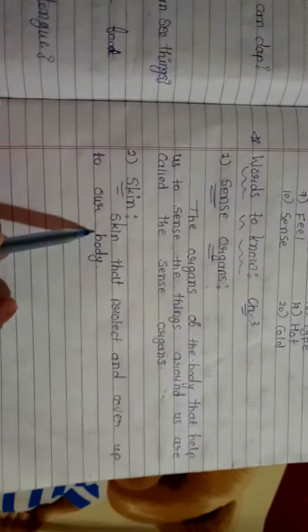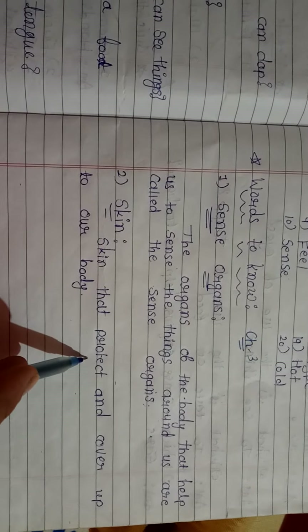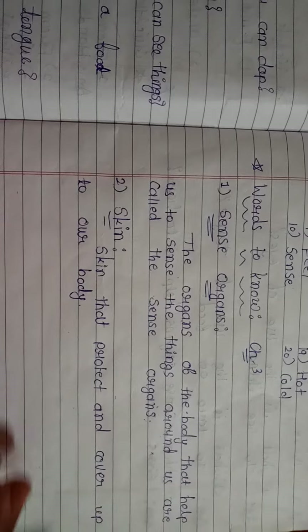Then, skin. Skin is what covers and protects our body. It is called the skin.